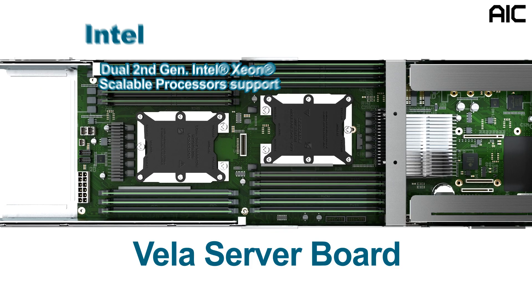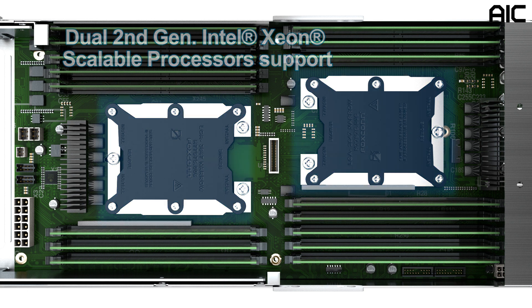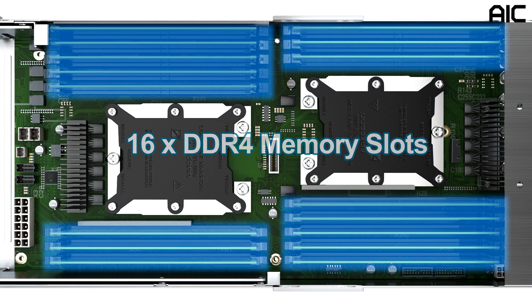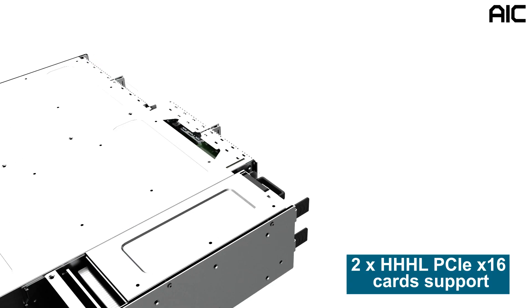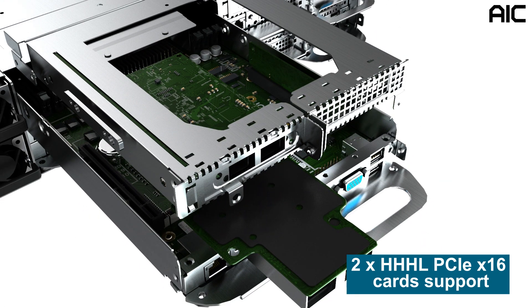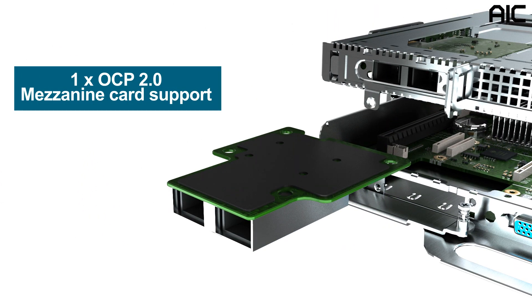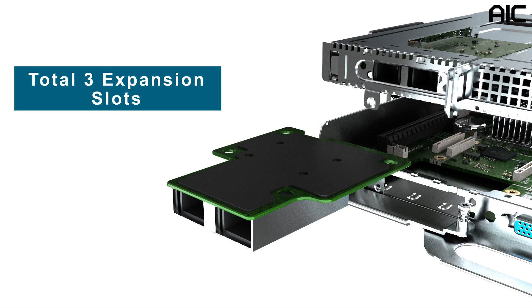Let's look at the Intel compute node. There are two Xeon Scalable CPU sockets per node, 16 memory slots, and two PCIe SATA M.2 drives on board for OS or data caching. There are two half-height, half-length PCIe x16 slots plus one OCP 2.0 PCIe x16, for a total of three expansion slots, providing the industry's best add-in card density in a single-node server.